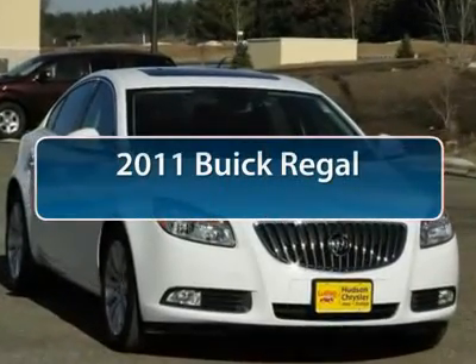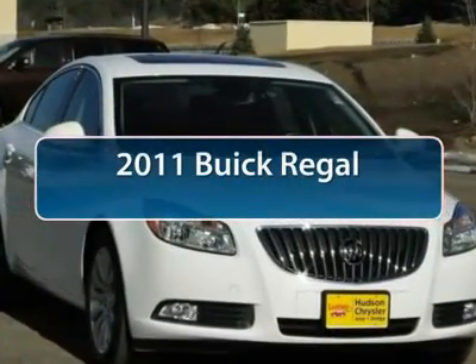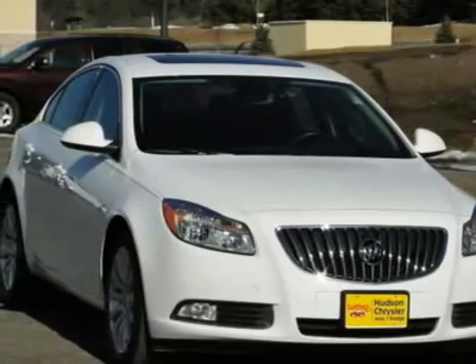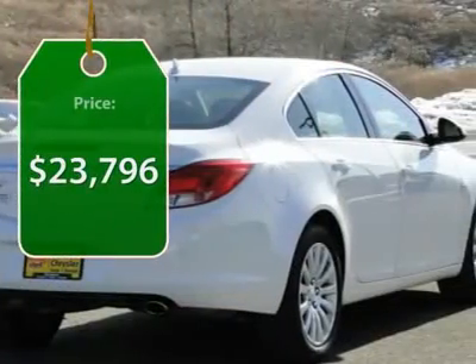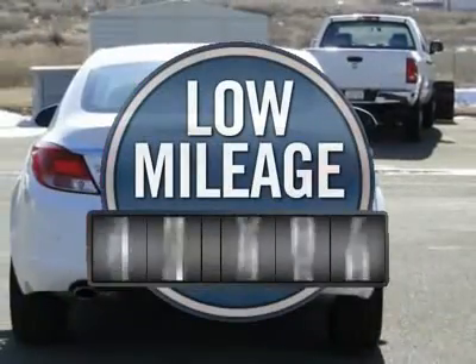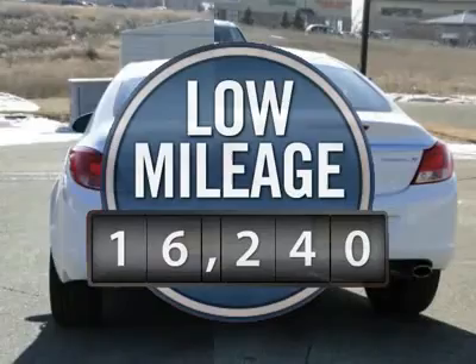The 2011 Buick Regal is based on the European Opel Insignia. The Regal is as much a sports sedan as it is a family sedan, and is priced below $25,000. This vehicle has less than 20,000 miles.